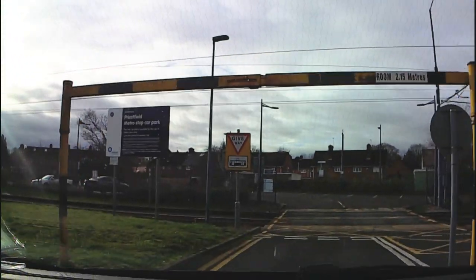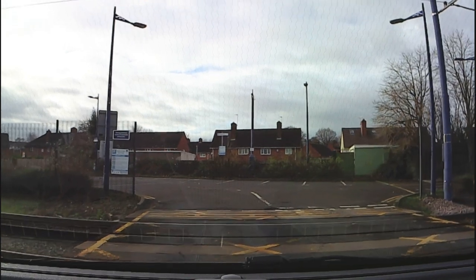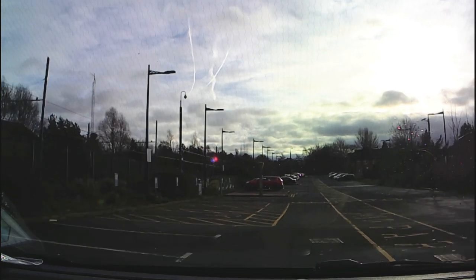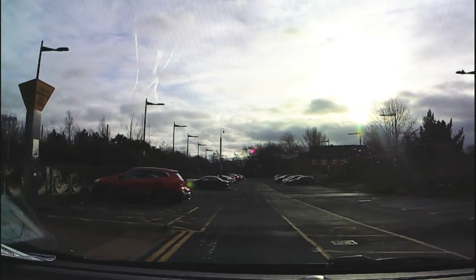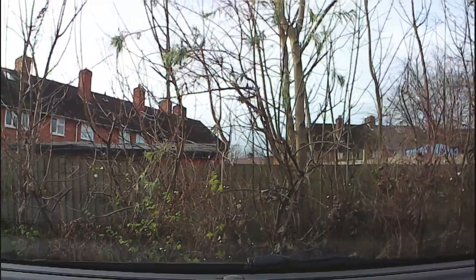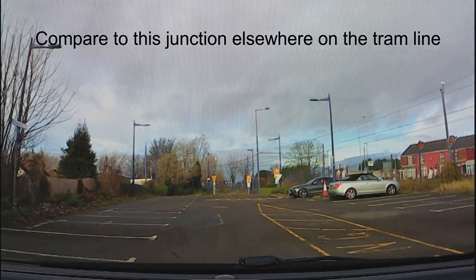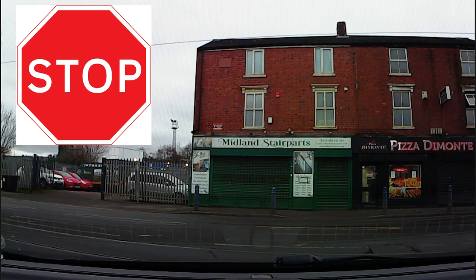As we enter the park and ride car park for Priestfield tram stop, we've got a give way line before we go over the tram tracks. I must say I am quite surprised that it's a give way and not a stop line. Here in the West Midlands the park and ride is free. As we exit the car park again we've got a give way line before we go over the tram tracks, but visibility is severely restricted because we're on a bit of a bend, so I'm very surprised that this isn't a stop line.